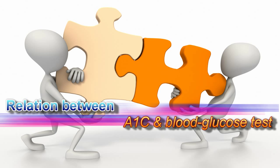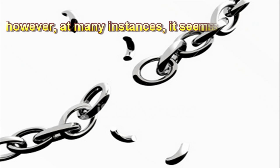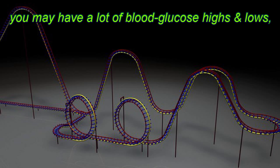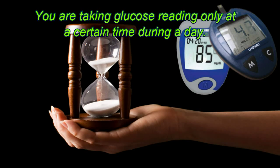The relation between A1C and blood glucose test: A1C and glucose level are closely related. However, at many instances they seem unrelated. Unknowingly, you may have a lot of blood glucose highs and lows, thus ending up with an unrelated A1C as compared with your meter reading, since you are taking glucose readings only at certain times during a day.